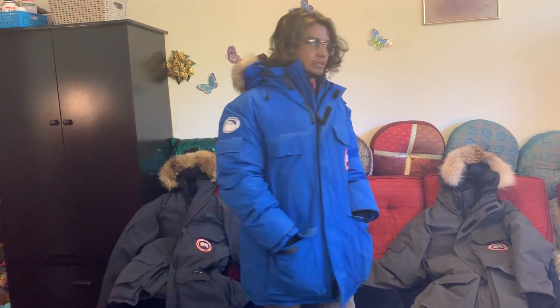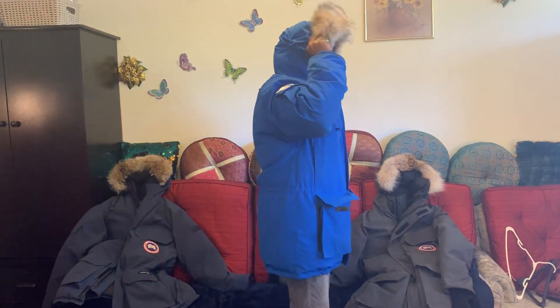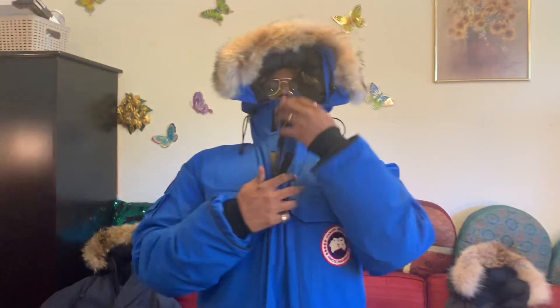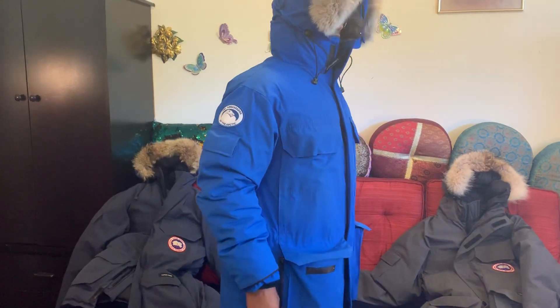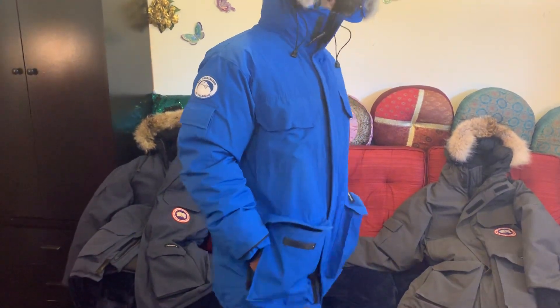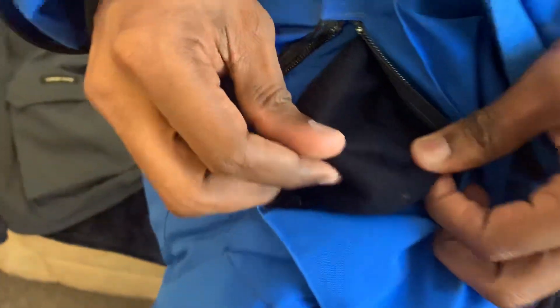This is how it looks. It's a really warm jacket and you can use your hands in the winter — you can put your hands inside these pockets like this, or you can use the side pockets. All the side pockets have a warm cloth lining inside.